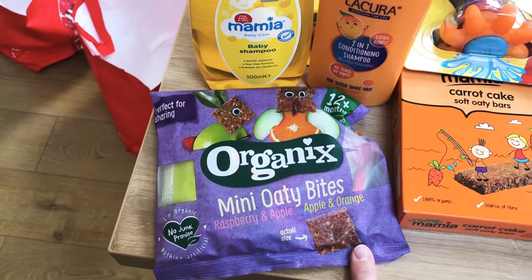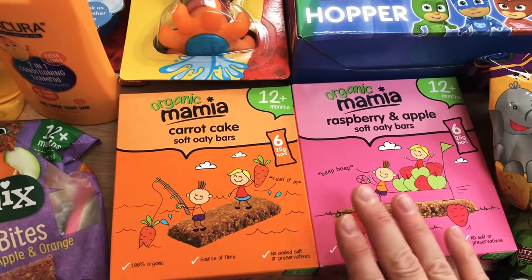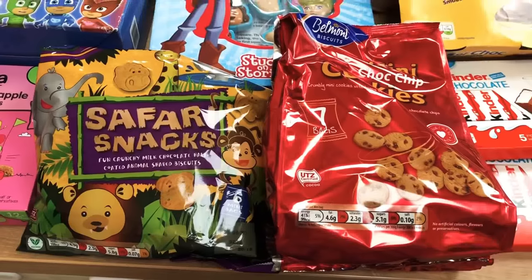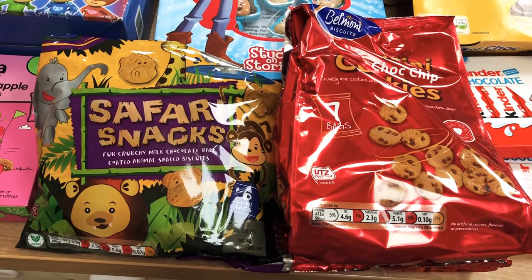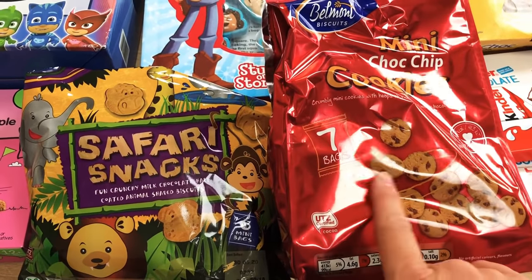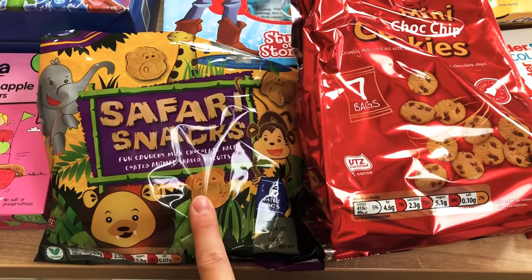A pack of the Organics Mini Oaty Bites — these were all in the special buys this week so I ended up coming out with things like this. And then two of the Oaty Bars, a carrot cake and a raspberry and apple, because they're always a firm favourite. I tend to only go to Aldi maybe once a month so I thought I will stock up today. A pack of the mini chocolate chip cookies, just in individual bags and perfect to take out for a treat. Similar snack here, the Safari Snacks.